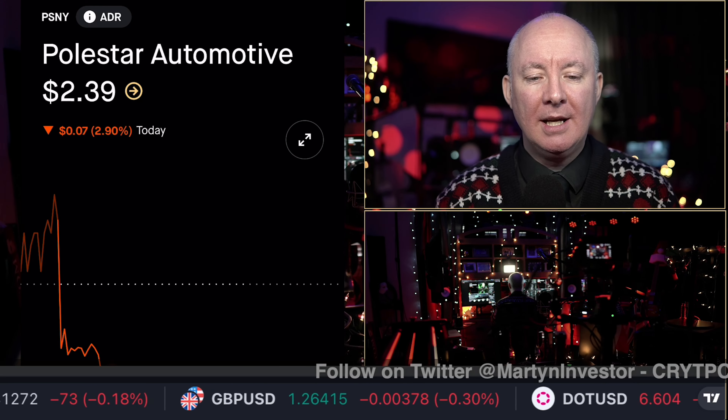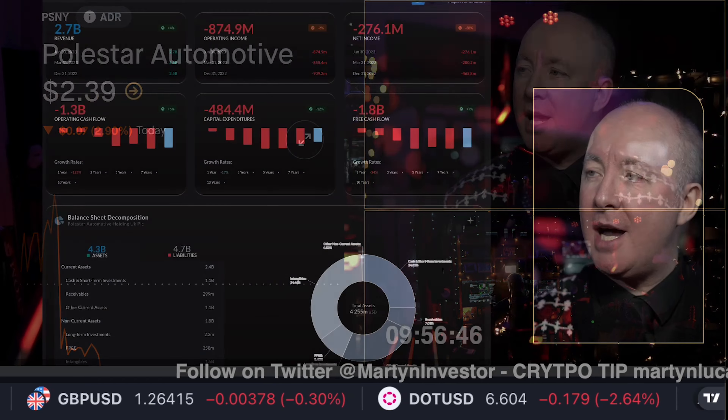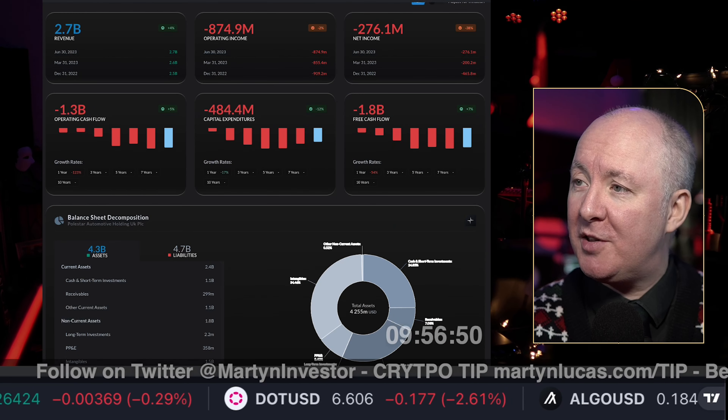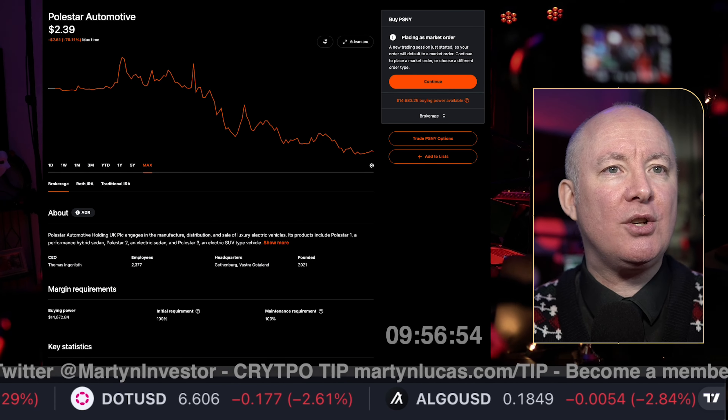It's time for another stock review. This time we're talking Polestar, ticker P-S-N-Y. In this video you're going to see the balance sheet, who's buying on the inside, who's selling on the inside using the most advanced algorithmic software. We're going to look at the stock price, the news, information.